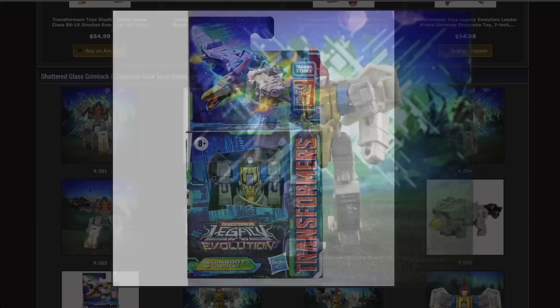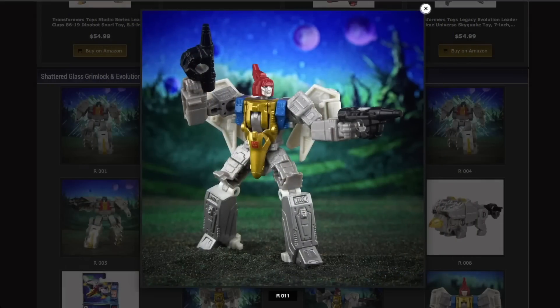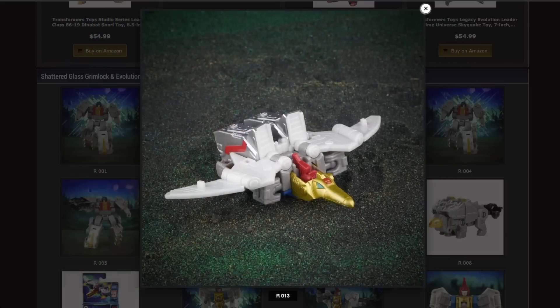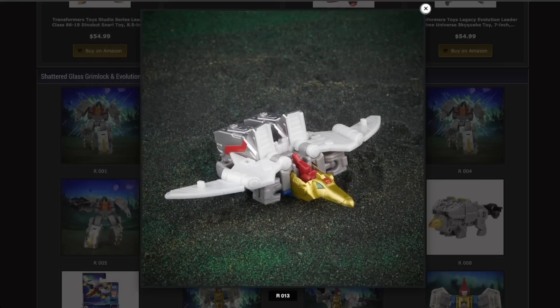Moving on to Swoop. Your robot mode looks amazing — absolutely amazing. I am here for that robot mode. It comes with fists as well. It looks like the Ankylosaurus and Swoop are going to be the arms of the giant robot — of Volcanicus — Core Class Volcanicus. This is so good. This is the best Swoop I've seen in a long time. It's so doofy and silly. I love it. It's tiny, and then it's got these giant feet hanging off its back. Very classic transformation for Swoop, but it just looks so doofy. I love it.